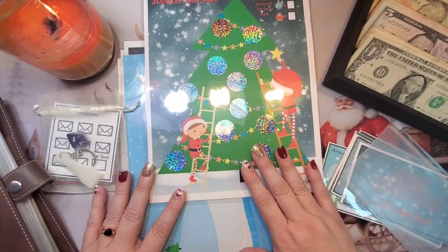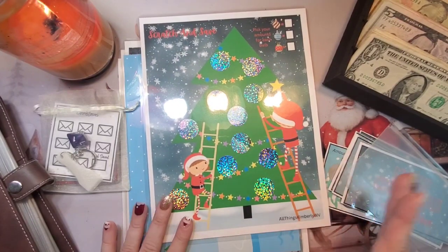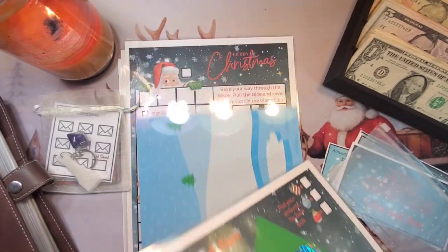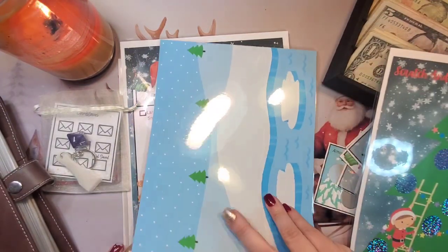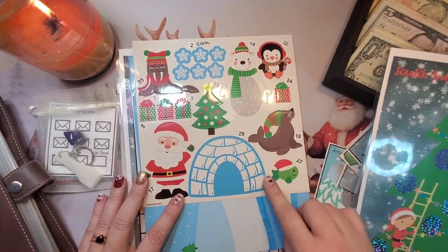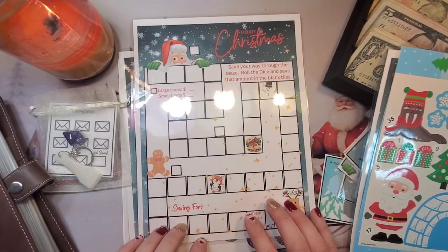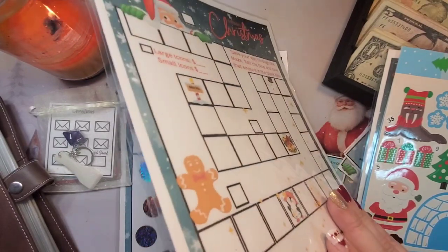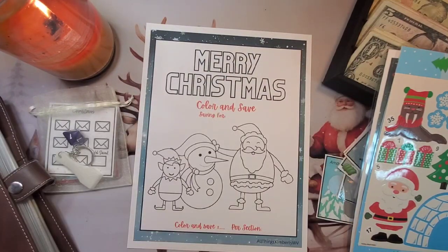We have this scratch and save — some of these I'm probably going to use for next year. I wanted to start on a couple of them. I got a set of stickers to go on it with numbers, so this is one of the ones we're going to save to work on next year. I thought I'd start on this one this year — we got an advent calendar and a Christmas coloring save.